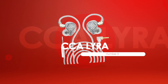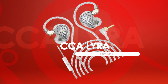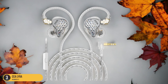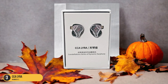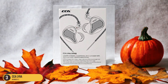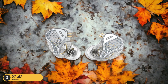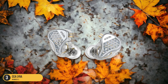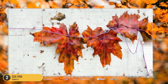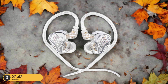At number 3, we have the CCA LYRA. The CCA LYRA truly stands out in the under $20 category with its superb sound quality. The clarity and detail in the sound reproduction are remarkable, offering a listening experience that surpasses its price point. What's particularly impressive about the CCA LYRA is its excellent stability due to the over-the-ear cable design. This feature not only enhances comfort during extended listening sessions but also minimizes microphonics, ensuring that your music remains undisturbed by external noise. However, it's worth noting that the unique design may not fit all ear shapes perfectly.